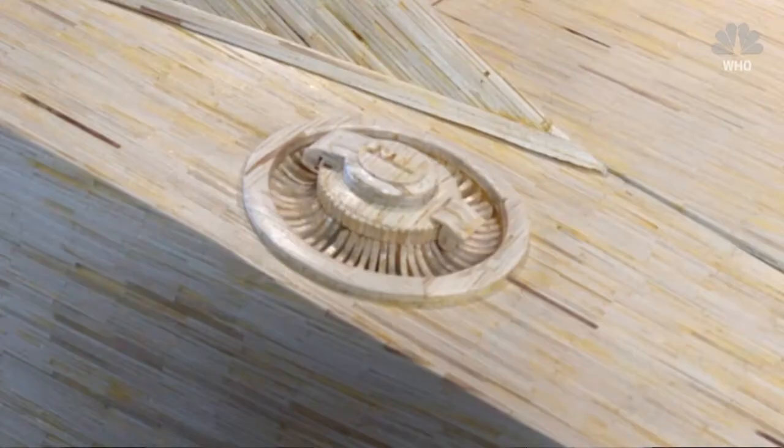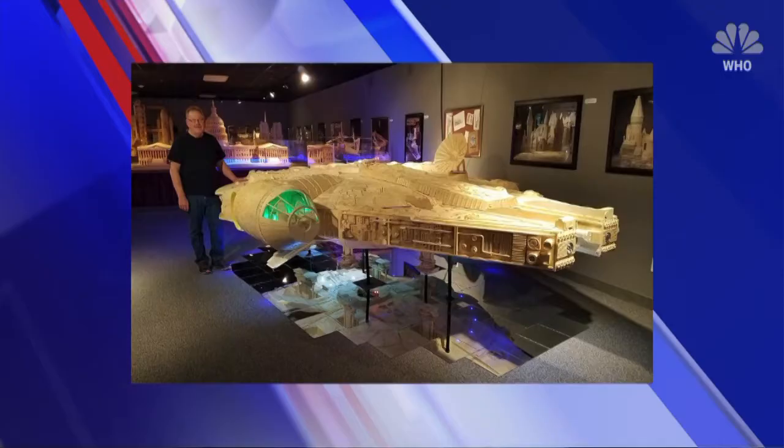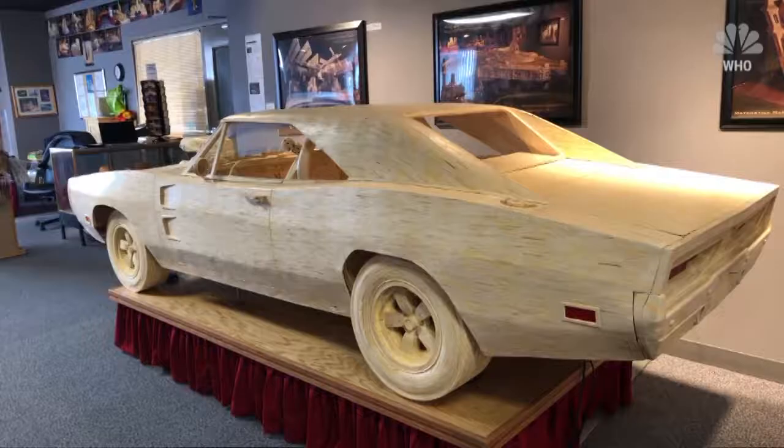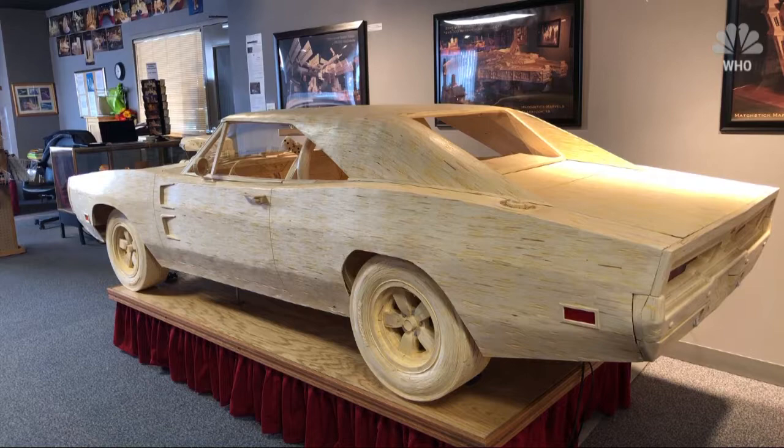Over his career, Acton has glued around seven million matchsticks. For somebody to take the time to sit down and glue a million matchsticks together to look like the Millennium Falcon from Star Wars — there aren't a lot of people that would take the time to do that.